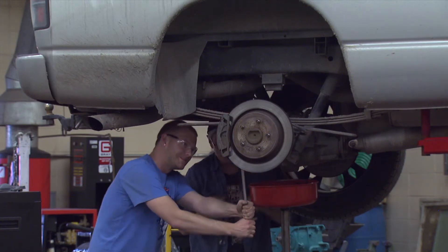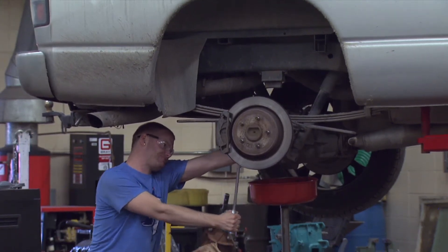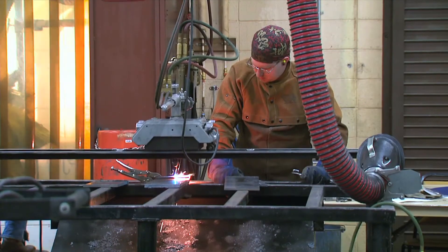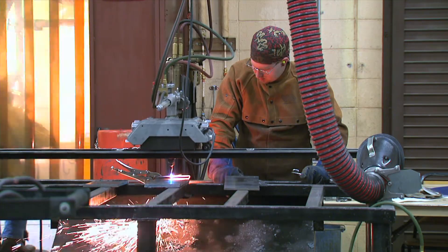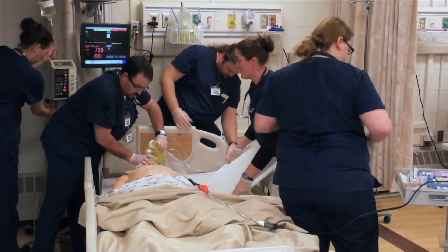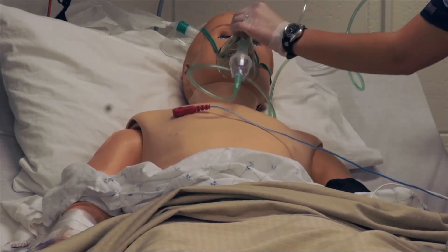The professional technical building is where students work with the latest equipment to learn professional trades such as auto mechanics and welding. The building is also home to our nursing program and its state-of-the-art simulation lab.